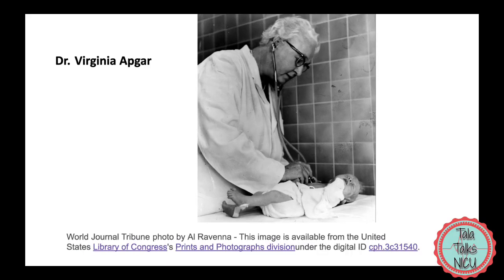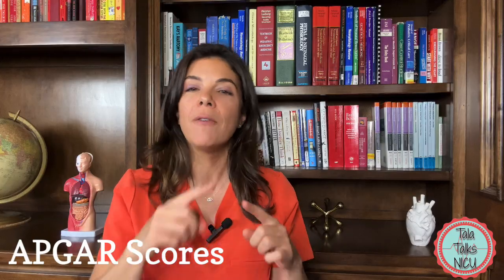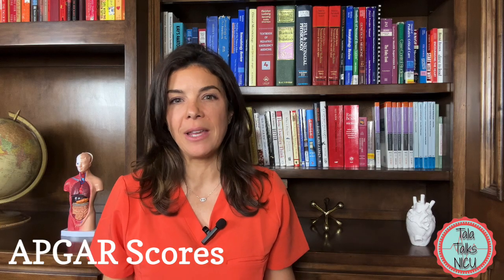APGAR scores are named after a brilliant anesthesiologist called Virginia APGAR, but luckily the word APGAR also forms a really easy-to-remember mnemonic for all the different scores. So A is for appearance, P is for pulse, G is for grimace, A is for activity, and R is for respirations. Let's go through these individually.